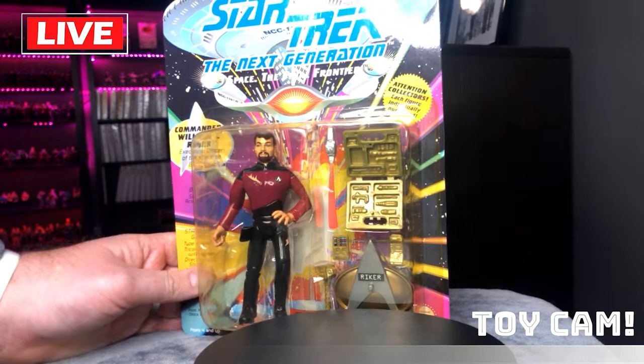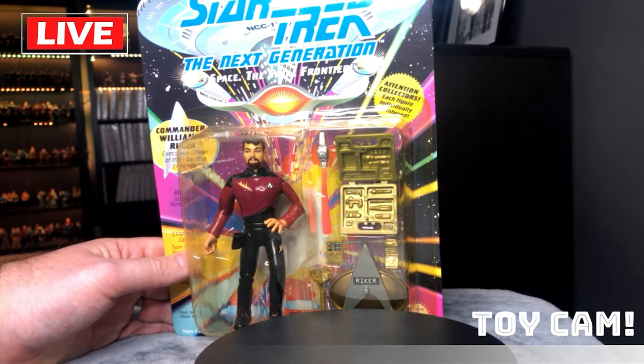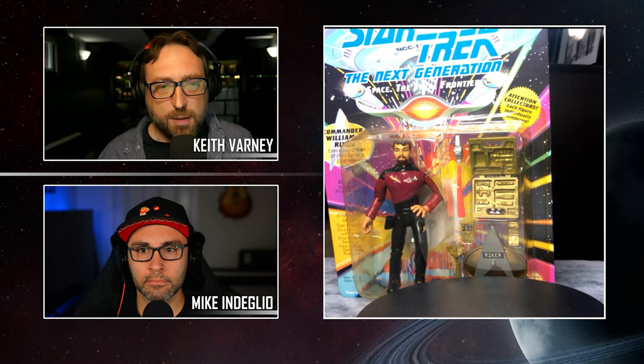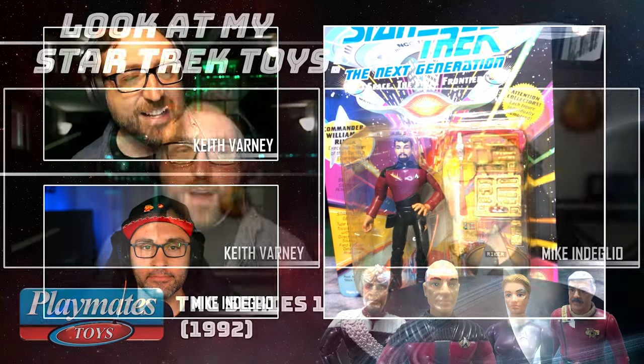These figures were not super expensive when they came out — they were all priced for kids. You'd be getting this thing for five bucks at your KB Toys, which was always my favorite place to go.